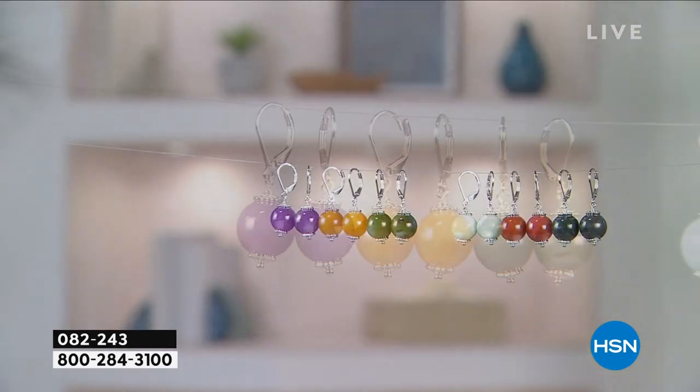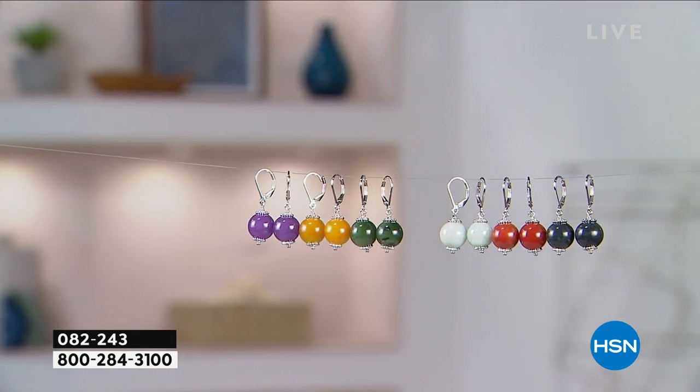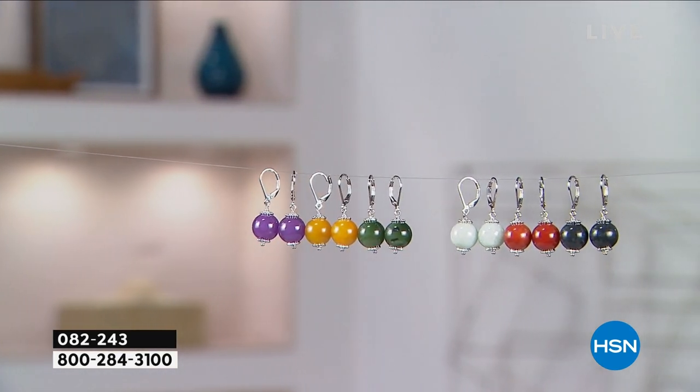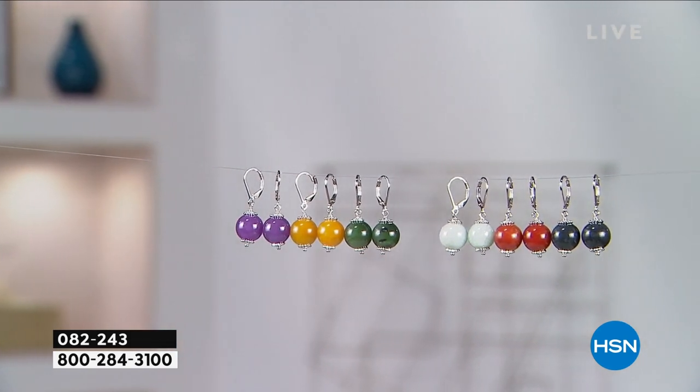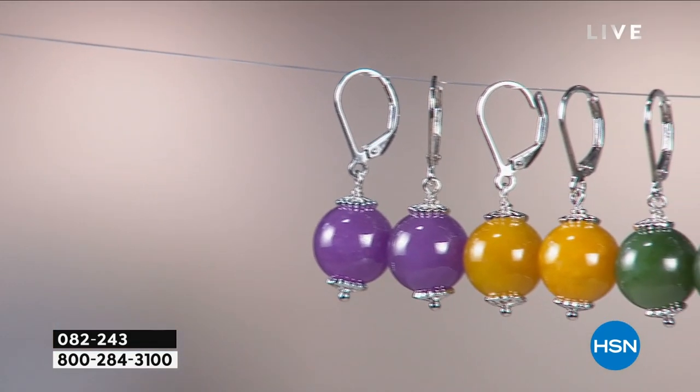One pair sells for $40. You have a choice of all of these gorgeous colors: light green, dark green, red. You have charcoal jade, yellow jade, lavender jade. You choose it in the gold finish or you choose it in the all-solid sterling silver.